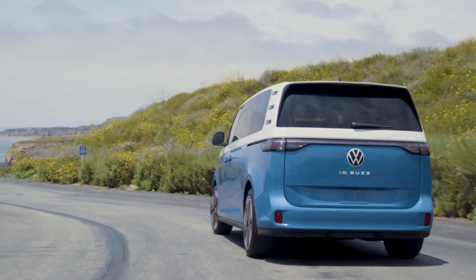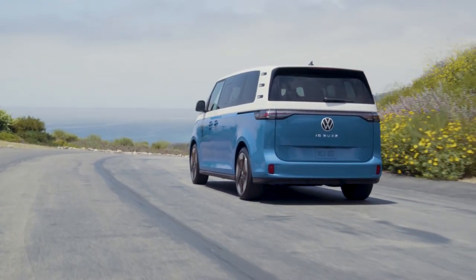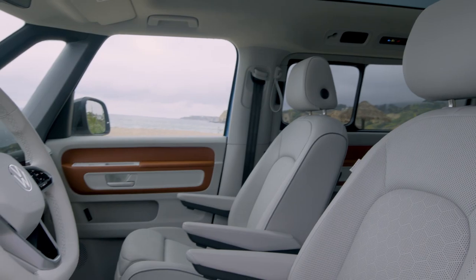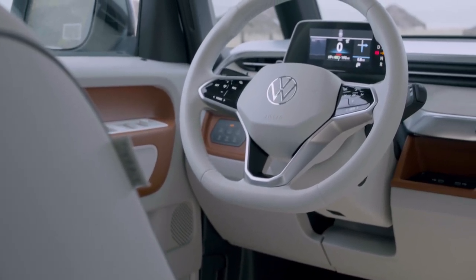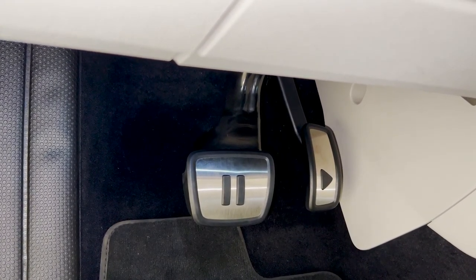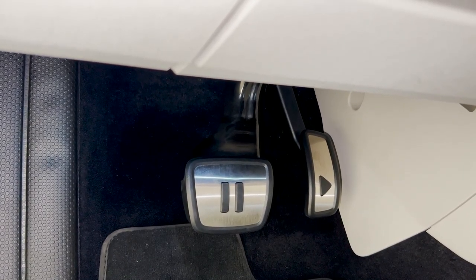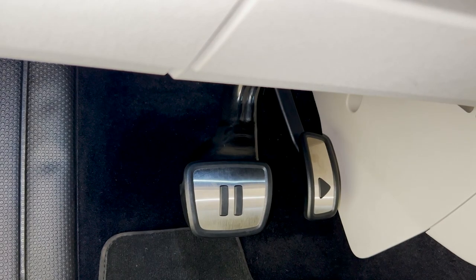Let's not forget the fantastic surprises hidden within this automotive marvel. VW has scattered clever Easter eggs throughout the vehicle, including a personal favorite of mine — something special at your feet. Check the pedals out: there's a play symbol, which happens to be the accelerator — the go button — and then a pause symbol, which happens to be the brake. What a great idea. Keeping it simple, but keeping it fun.